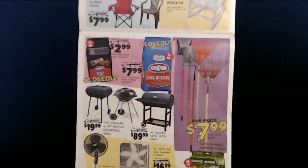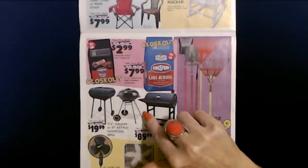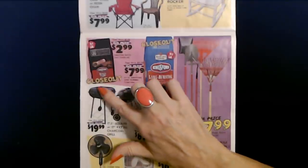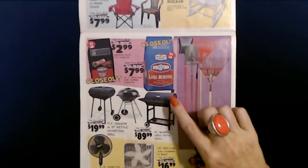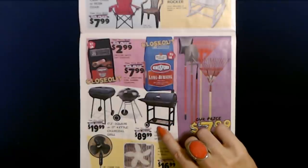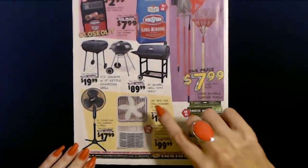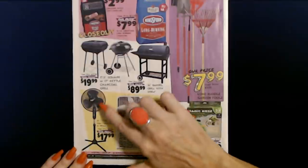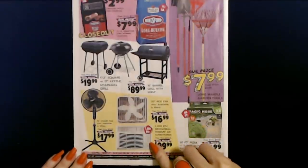And grills — I think everybody in my neighborhood is cooking out every night lately. You go outside in the evening and you can smell the grills. You can get a 17-and-a-half-inch square or 17-inch kettle charcoal grill for $19.99 each. A 16-inch barrel grill with a shelf is $89.99. They also have fans: a 20-inch box fan in white or black for $16.99, a 16-inch stand fan for $17.99, and a 5,000 BTU mechanical window air conditioner for $99.99.